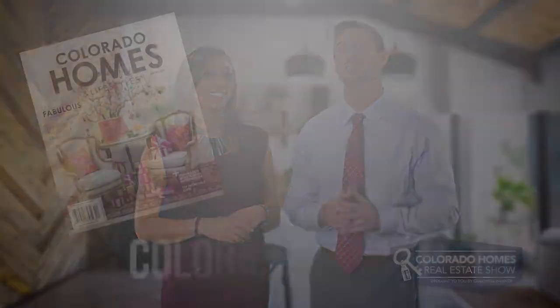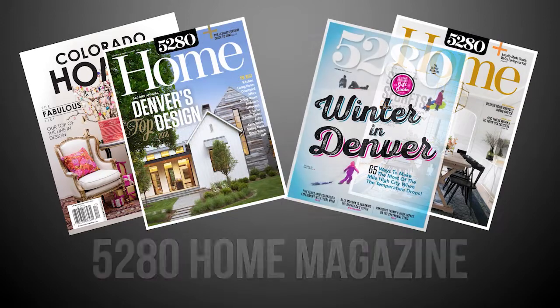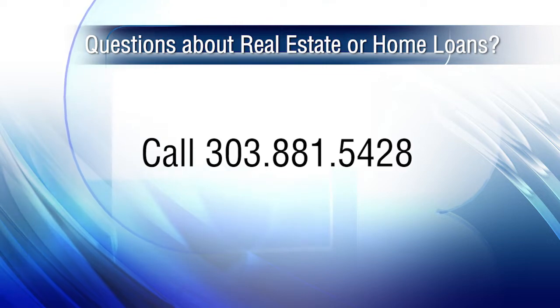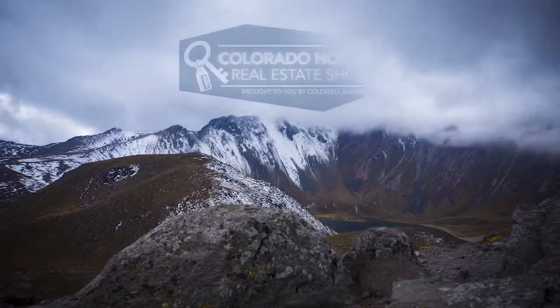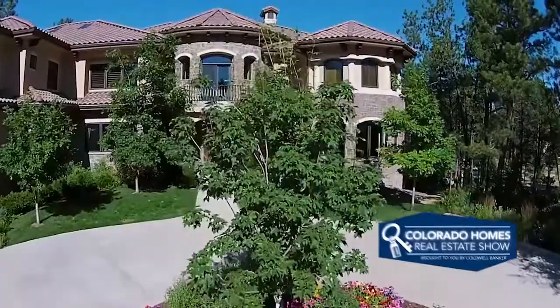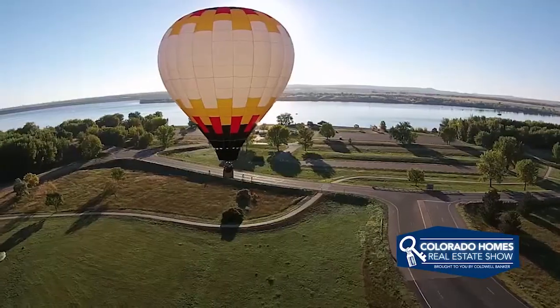So there you have it for this week's show. Thanks for joining us. Remember to stay current in all Colorado real estate and lifestyle happenings. You can also check out our blog at coloradohomestyle.com and if you're interested in joining our amazing real estate company here at Coldwell Banker, give us a call at 303-881-5428. Until next time, have a great Colorado weekend and be sure to catch us Thursday mornings on Colorado's best and tune in Sunday mornings at 10 a.m. right here on Colorado's own channel two.